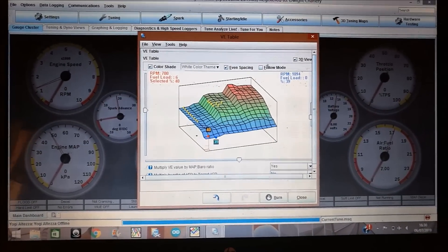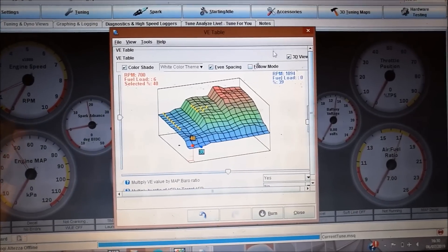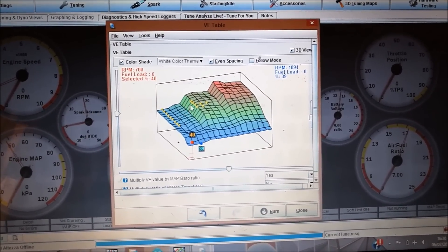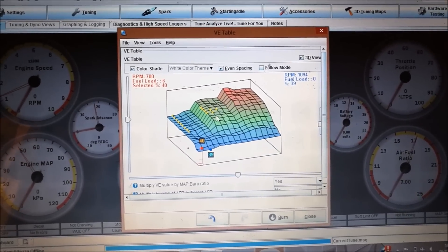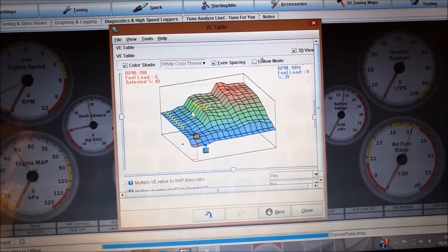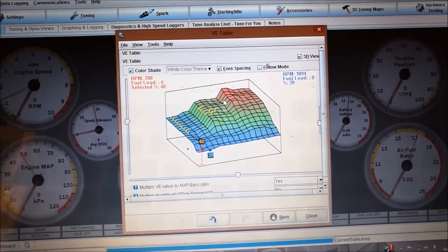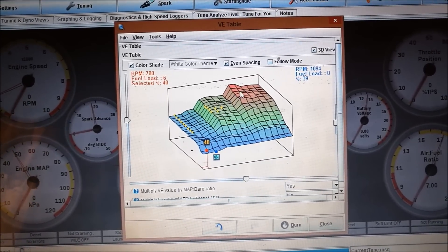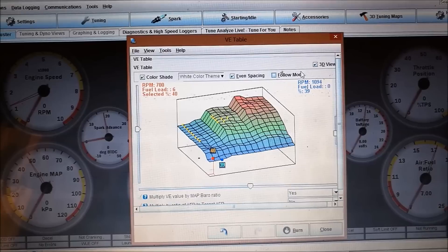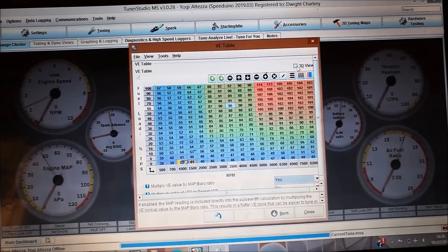So we're pretty much done for the day. The fuel map ended up looking something like this — this is the 3D view. It's not something I'm used to in speed density, but I pretty much gave the motor what it wanted. Air-fuel ratios are pretty good. At wide open throttle — anything above about 50% — VVT-i would be engaged, and we have ratios somewhere in the 12s, sometimes deep into the low 12s, mid 12s, hovering around there. But for the most part it's safe and pretty good.